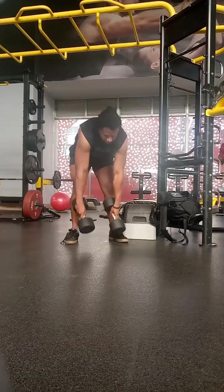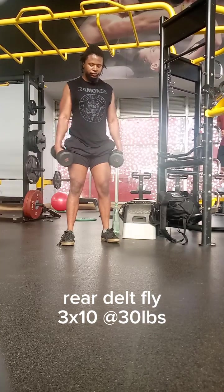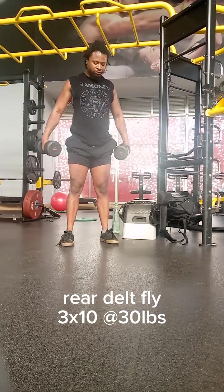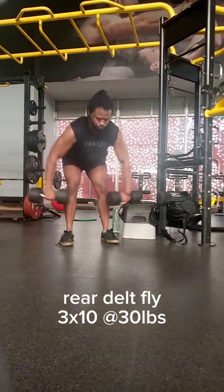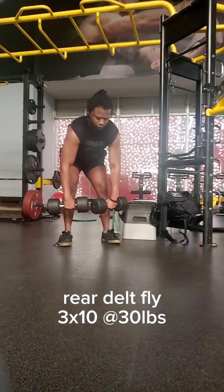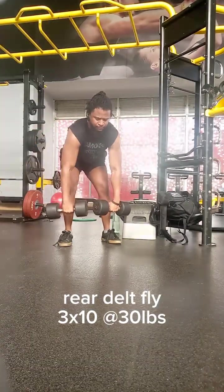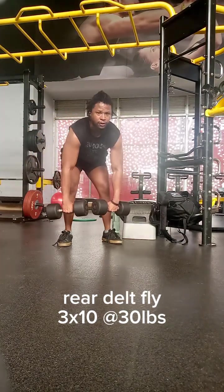Step number two: assess your fitness level and experience. Take an honest assessment of your fitness level and experience with strength training. Are you a beginner looking to start from scratch, or do you have some familiarity with lifting? Understanding your current fitness level will help you choose a program that suits your needs. If you're new to strength training, opt for a beginner-friendly program like Starting Strength that focuses on proper form, technique, and gradual increase in intensity.